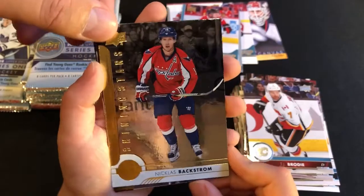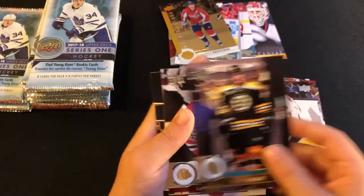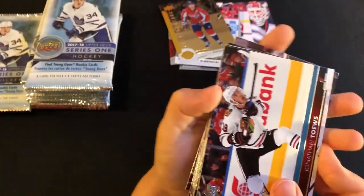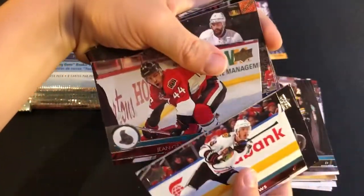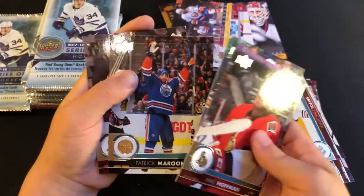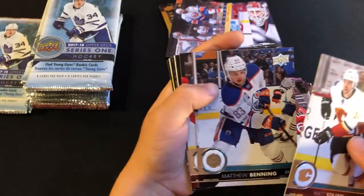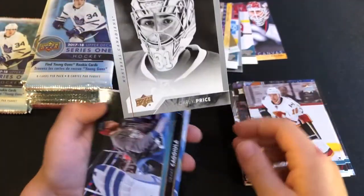Nice insert there — Nicholas Backstrom, Shining Stars. They like to play soccer to warm up sometimes before the games. Gigi Pajos, and there's another canvas — Nick Leddy with the Islanders. Mike Hoffman, Matthew Tkachuk, Kyle Turris, Dion Phaneuf, Andrei Sekera. Oh, another UD Portraits — Carey Price, nice card. Drake Caggiula.